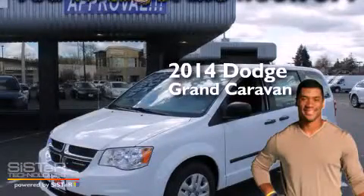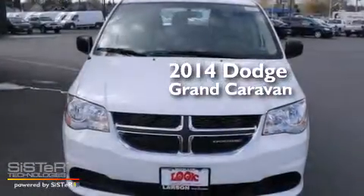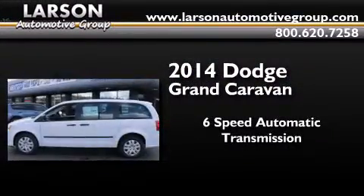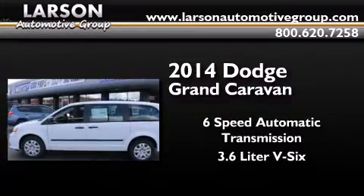This is a brand new 2014 Dodge Grand Caravan. This minivan has a 6-speed automatic transmission and a 3.6-liter V6.